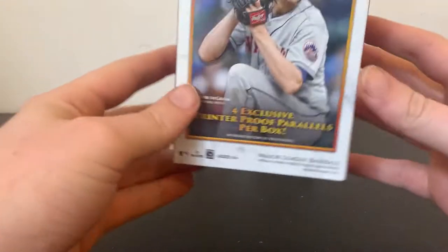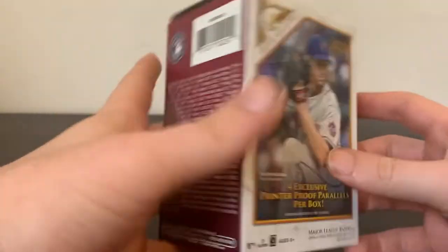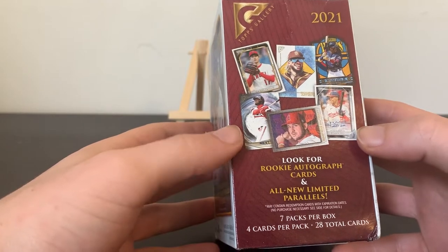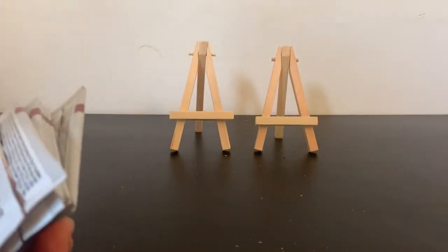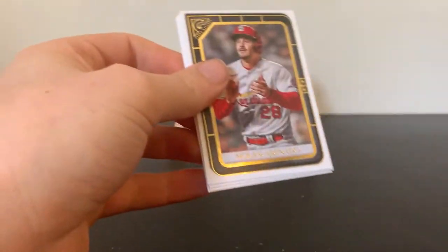Hello my good friends, today we got a Topps Gallery blaster box. Got some press proof or printer proof parallels, looking for rookie autos, looking for Gallery Heroes, Modern Artists, Next Wave — you know the deal as always. I'm trying to get my good friend Mr. Jonathan India. We got seven packs, let's get into this right away — baseball it is.